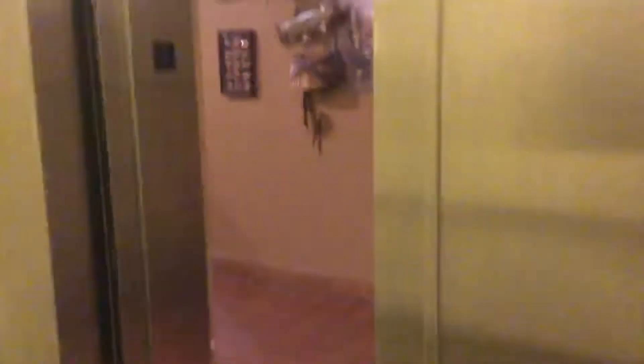Let's go down to one. Wow, this is a big elevator.